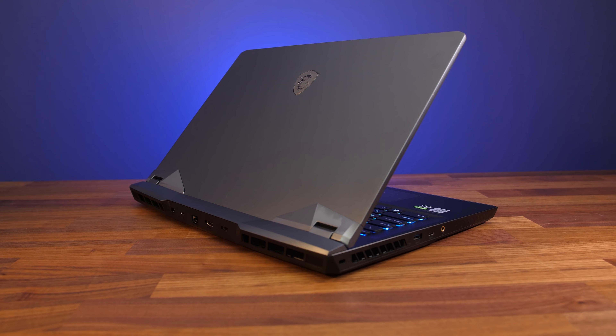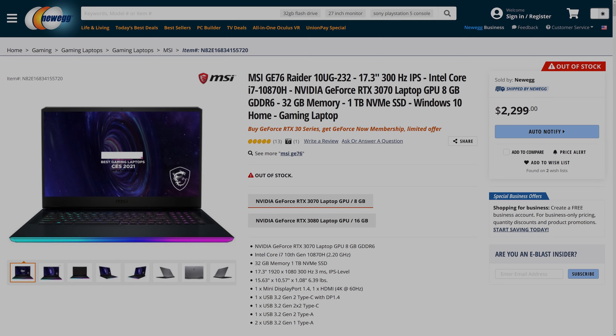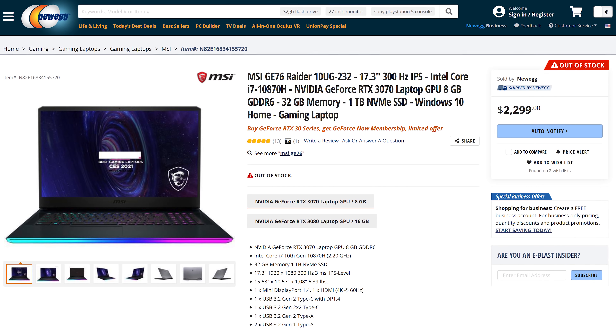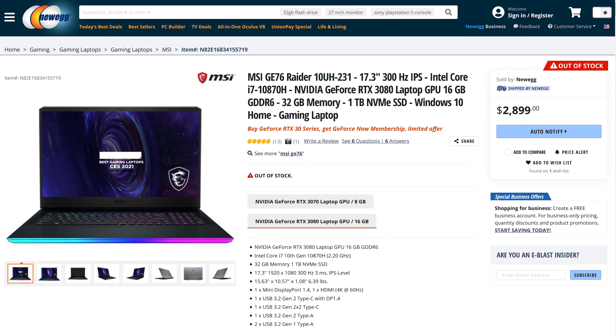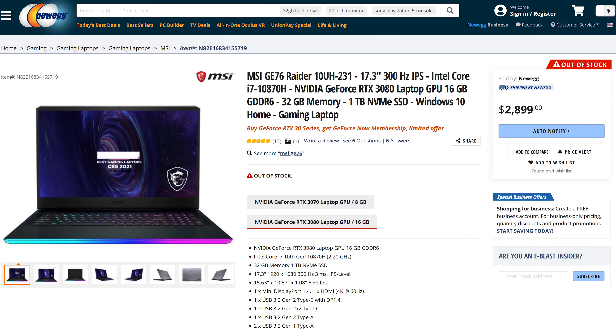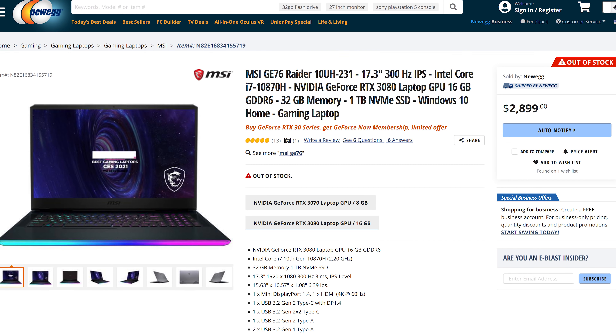Let's discuss price — you can check the links in the description for updated prices as these will change over time. At the time of recording the 3070 config is $2,300 USD on Newegg, while the 3080 model I've tested is $2,900, though that one has less storage, RAM, and a lower-tier CPU. I couldn't see the exact spec I tested listed.